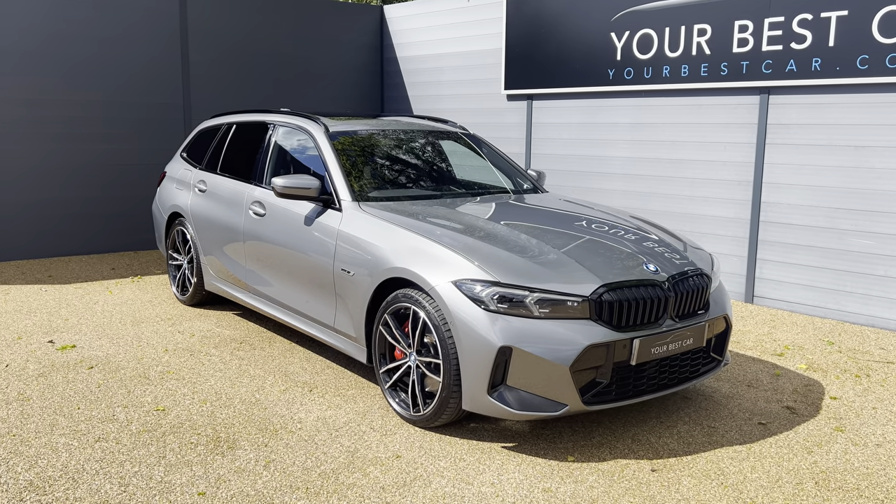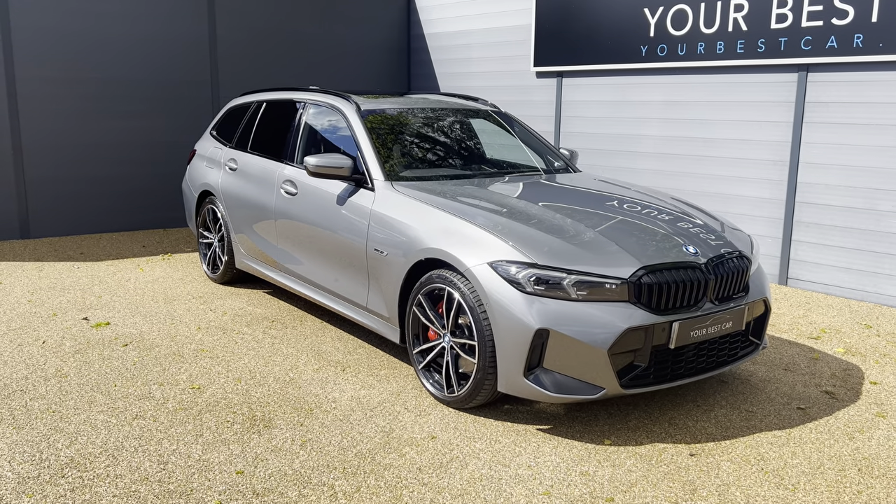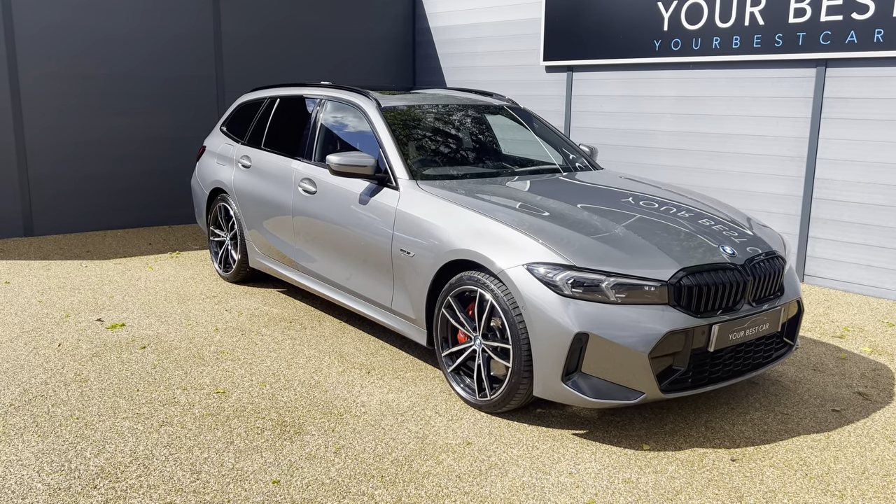Our other site is in Buckinghamshire near Marlow and combined we have almost 900 five-star reviews, so please do check out our website yourbestcar.co.uk.